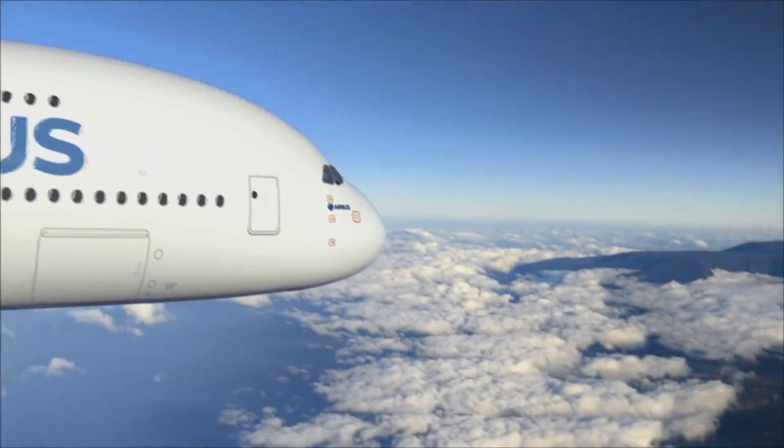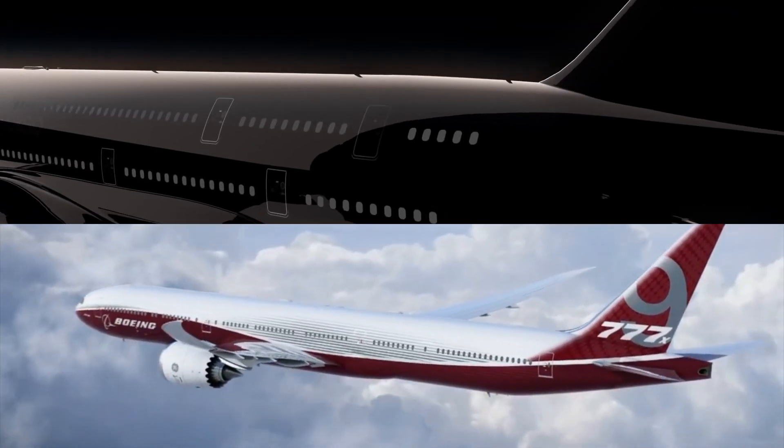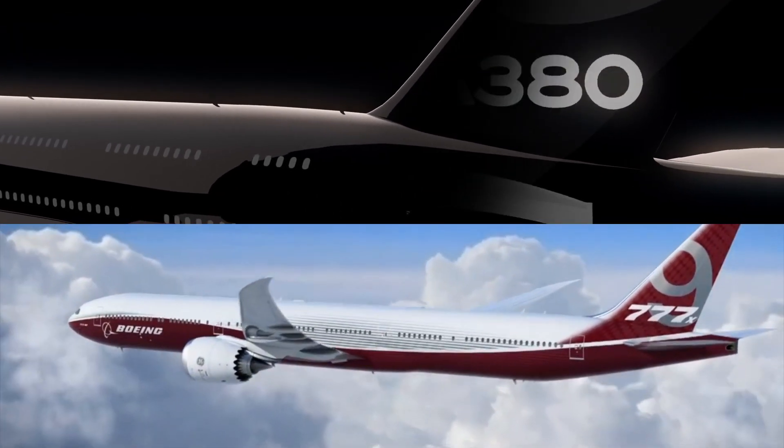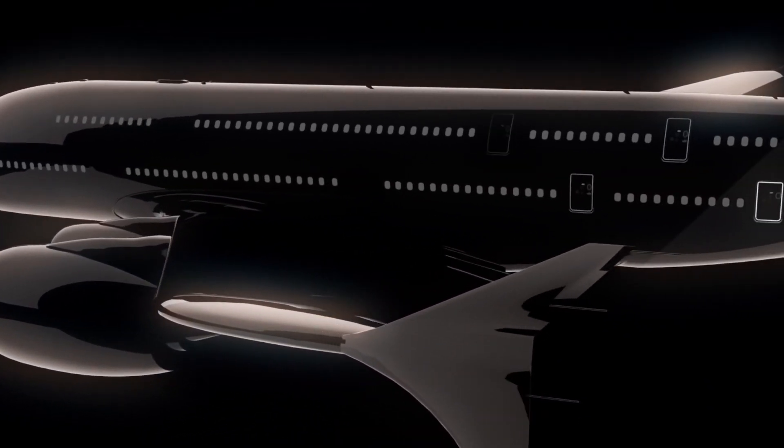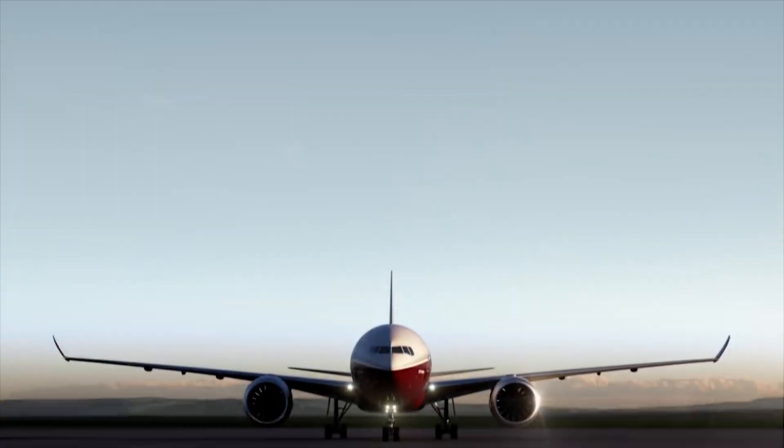Here we are then — the Boeing 777-9 versus the Airbus A380. Before we start comparing these two titans of the sky, a quick background context session.